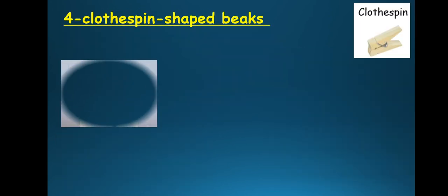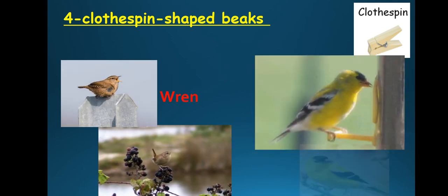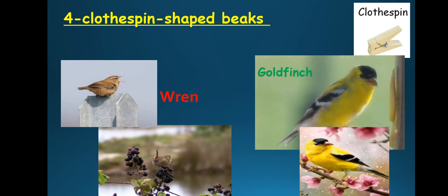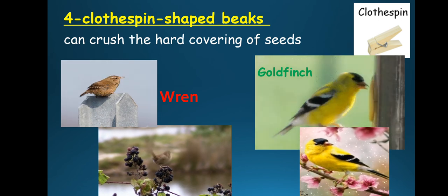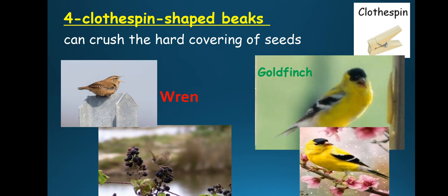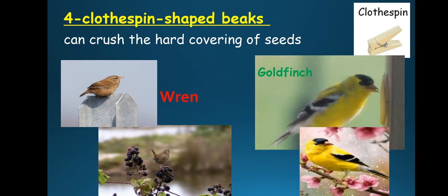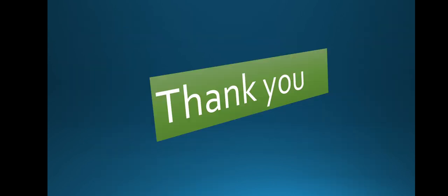Clothespin-shaped beaks — like wren and goldfinch. This type can crack the hard covering of seeds. That's all, Grade 3. Thank you and see you in the next video.